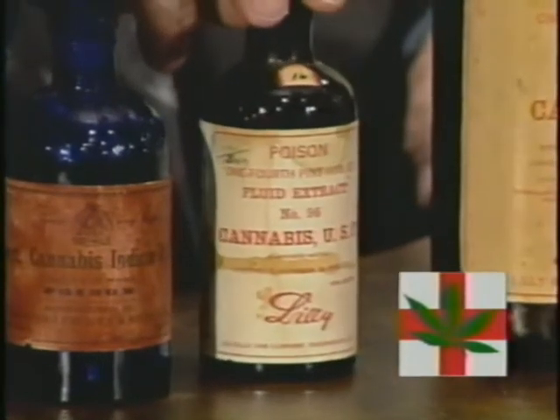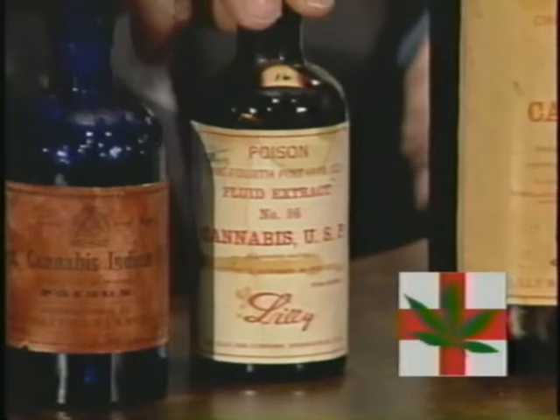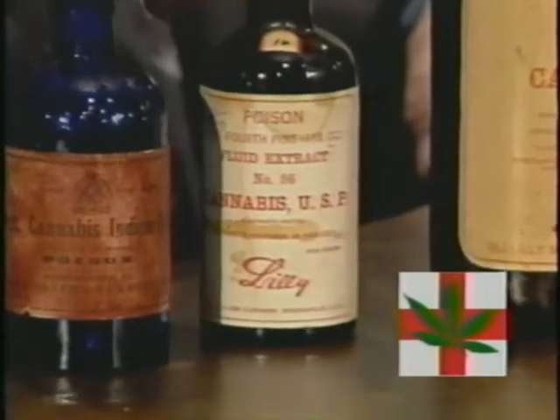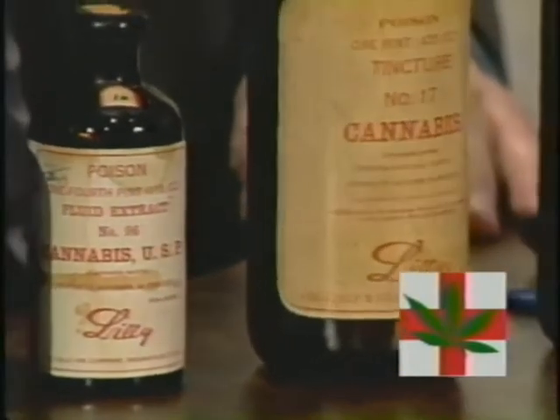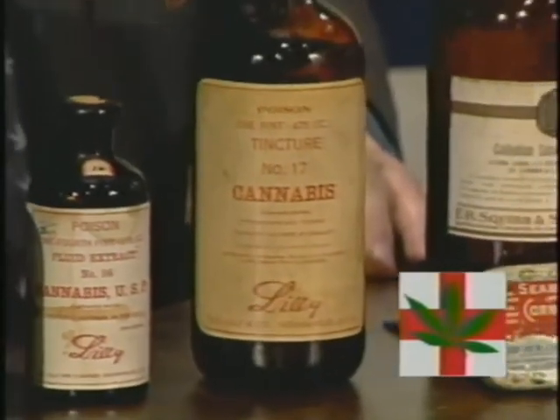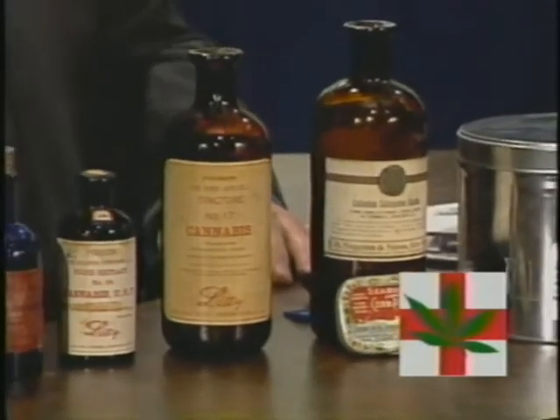Our next two bottles are from Eli Lilly. This is fluid extract number 96 of cannabis from Eli Lilly — a little four ounce bottle — and here is a 16 ounce bottle, which is a tincture number 17 of cannabis, also from Eli Lilly.